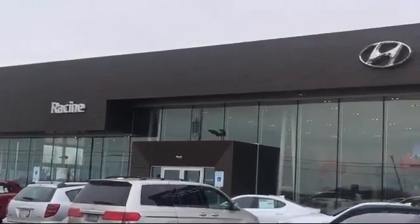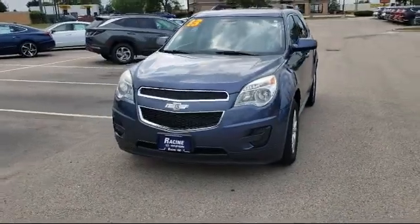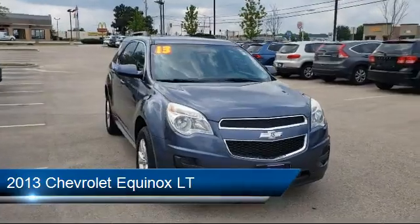Welcome to Racing Hyundai, your premier destination for purchasing a vehicle. Here's a look at another one of our great vehicles in inventory, which comes equipped with the LT Preferred Equipment Group.